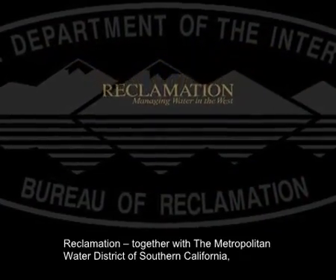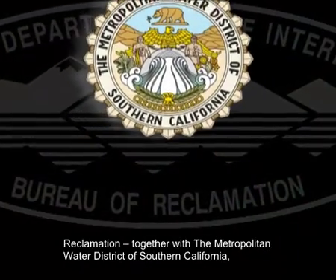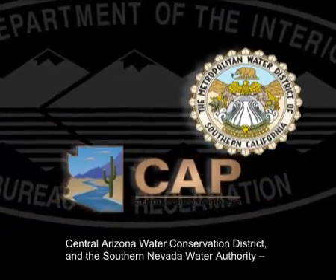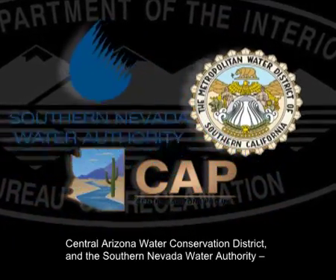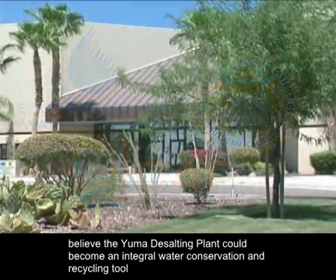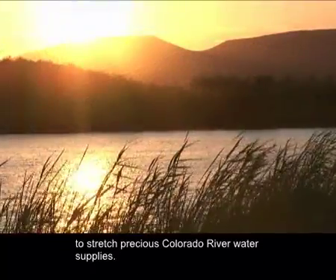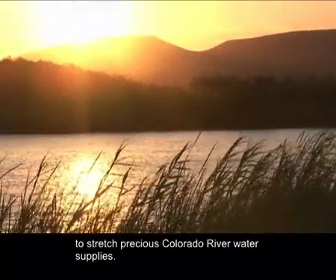Reclamation, together with the Metropolitan Water District of Southern California, Central Arizona Water Conservation District, and the Southern Nevada Water Authority, believe the Yuma Desalting Plant could become an integral water conservation and recycling tool to stretch precious Colorado River water supplies.